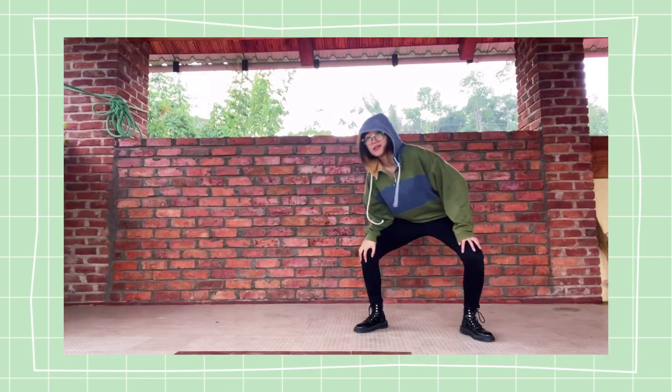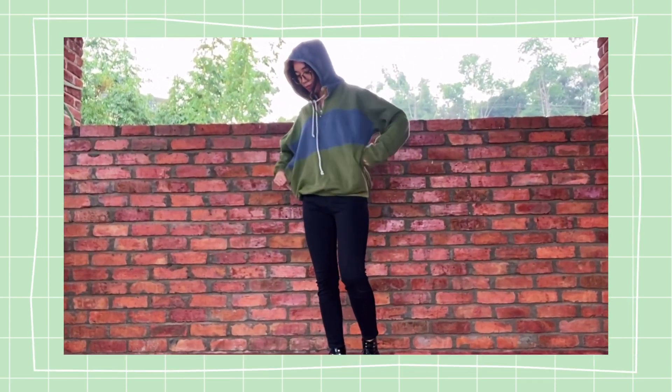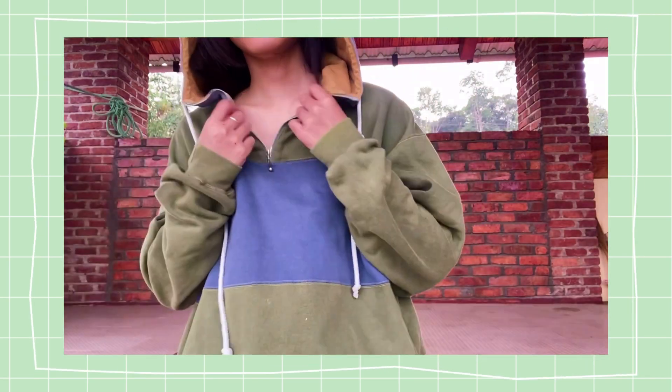This warm hoodie makes me want to stay home and drink hot chocolate by the fireplace and maybe steal some candies or bread. The colors are kind of odd but in a pleasing way, and I kind of like it.